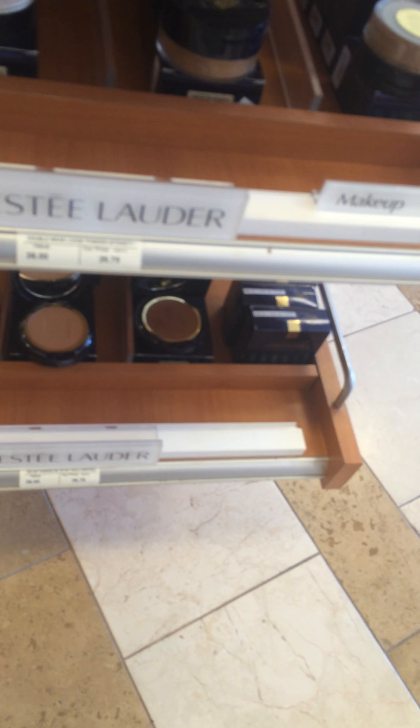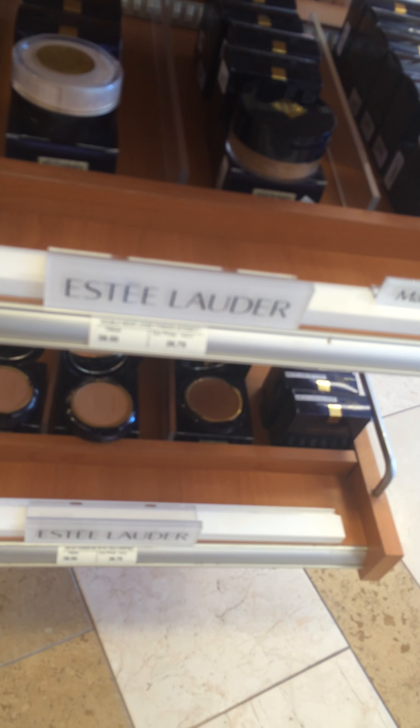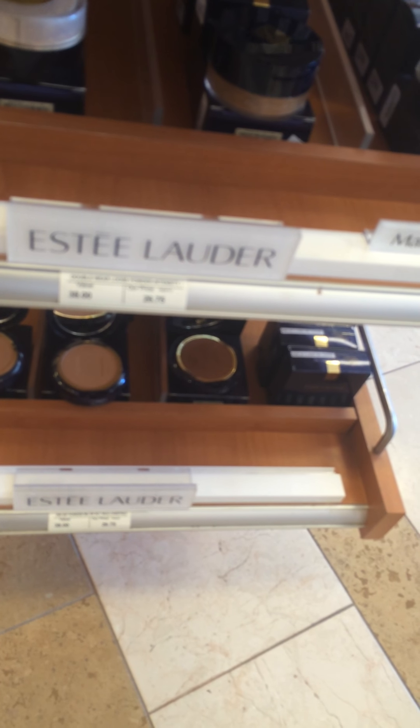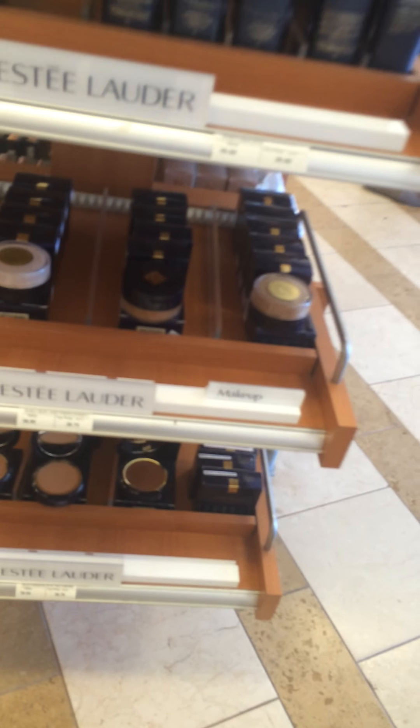I might have should have got this translucent powder — mineral rich loose powder. I got the setting powder.